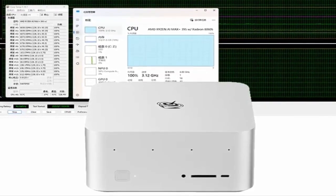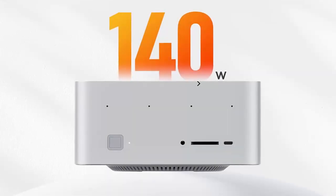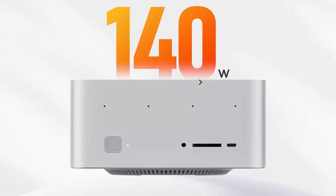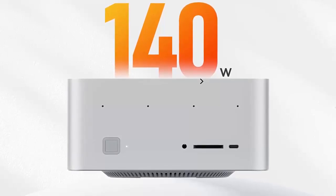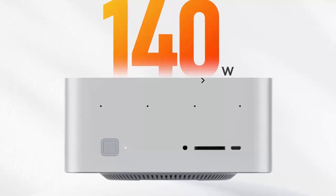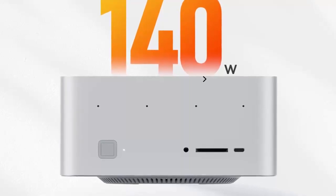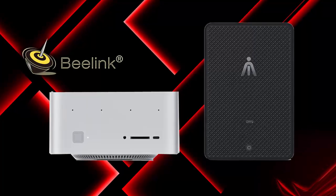This level of power and flexibility comes at a price. The fully loaded GTR9 Pro with 128GB of RAM and 2TB of storage is priced around 12,999 Yuan, or about $1,800 USD — a competitive cost considering the specs packed into this compact chassis. While currently available in China, Beelink has a history of expanding their product lineup globally, so expect the GTR9 Pro to land worldwide soon.